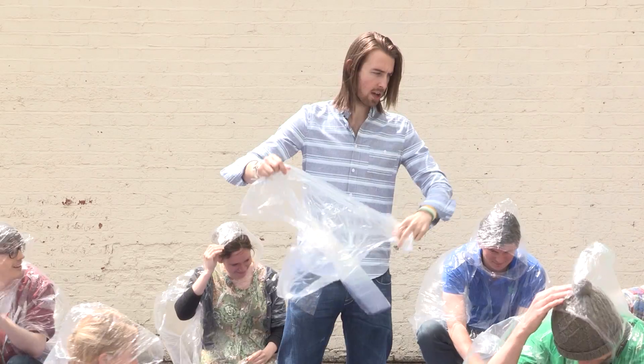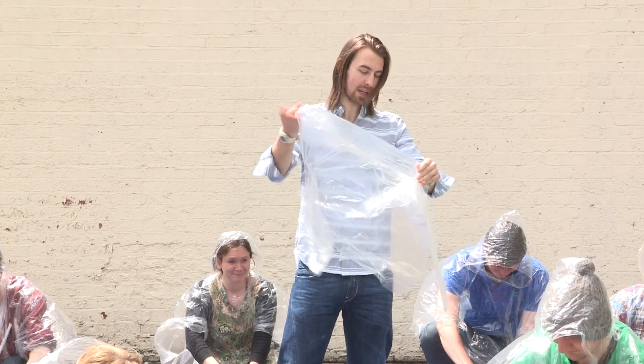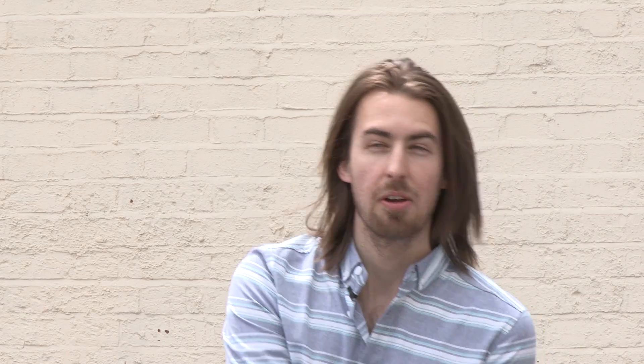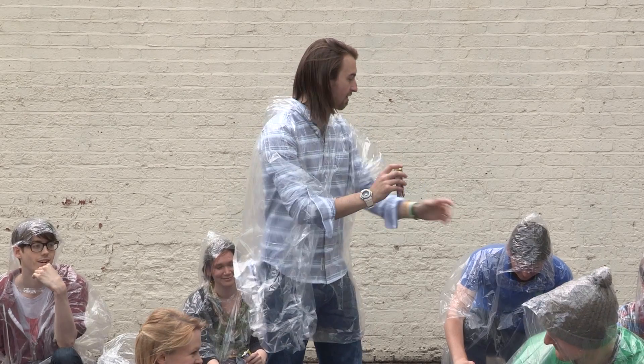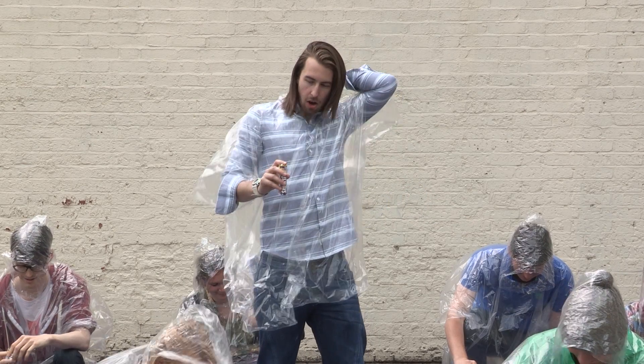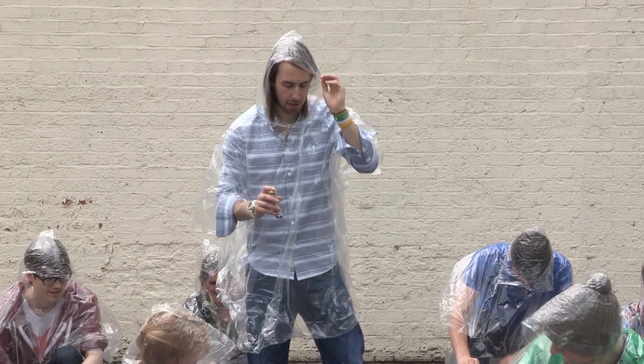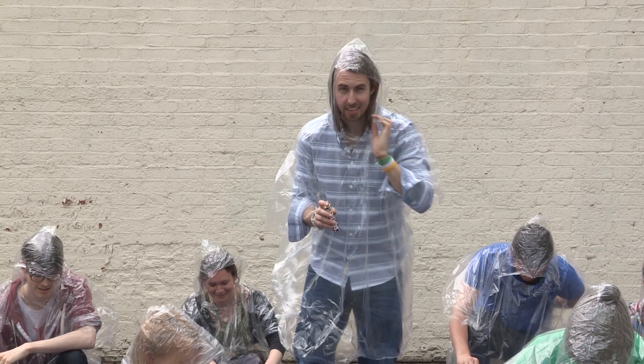Okay guys, do you want to come and take your places? So if everyone starts off by taking off the top of the Diet Coke — ponchos are essential for this one. Okay guys, everyone got their Mentos lined up? Hoods are essential for this one. Here we go. Everyone with their hoods up. Camera's ready? Okay.